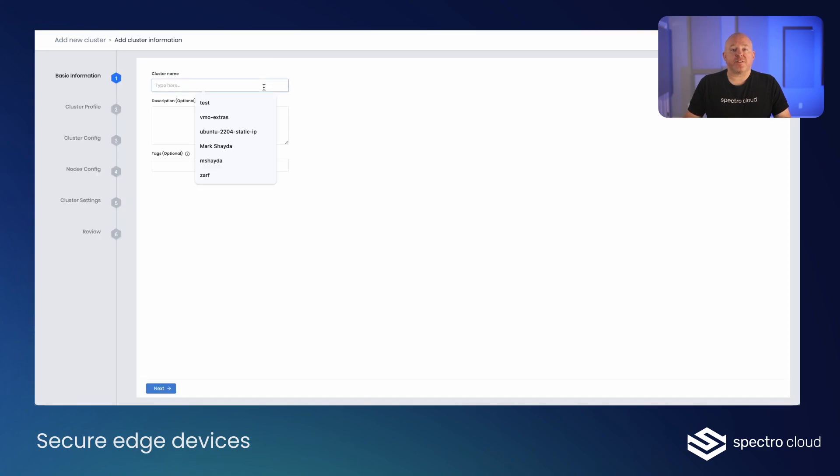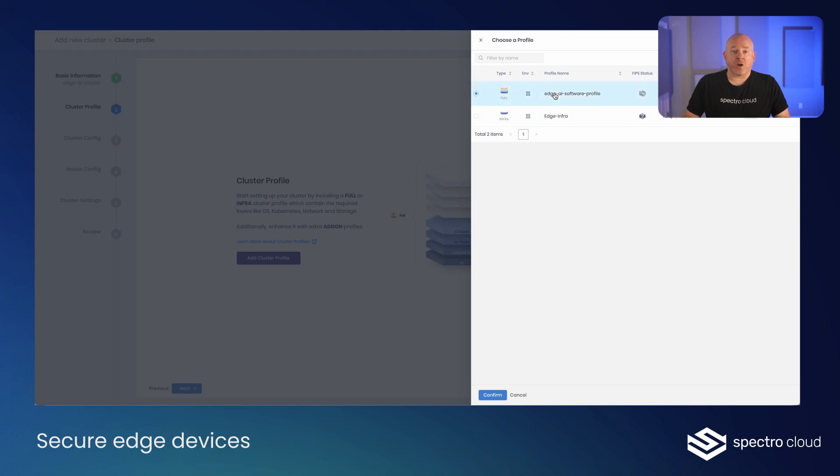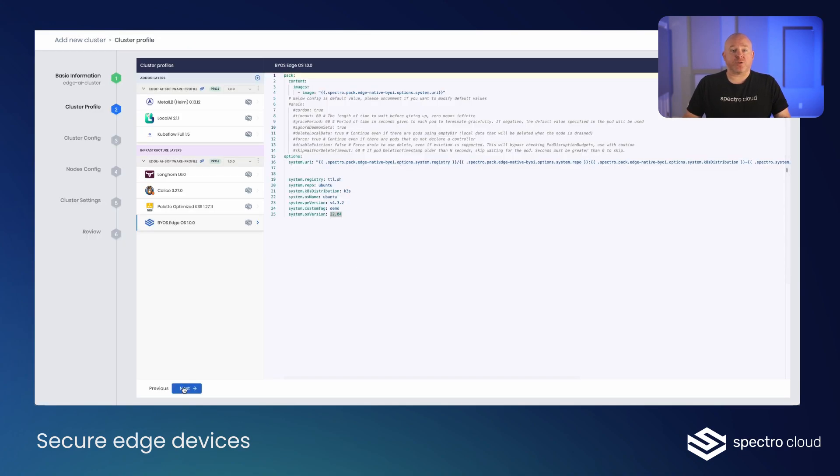Secure edge devices from the silicon to the app, including OS immutability, software hardening, security scans, and zero trust.